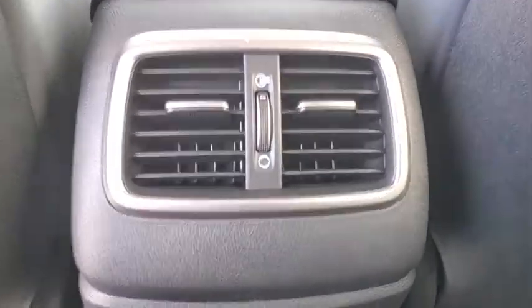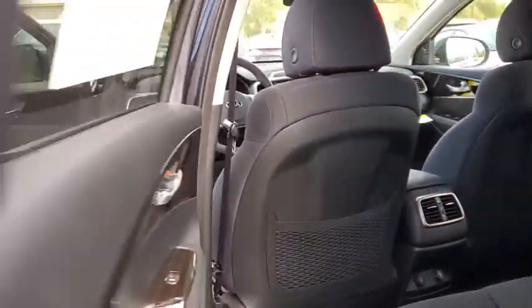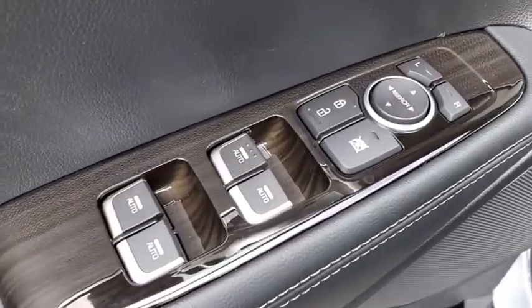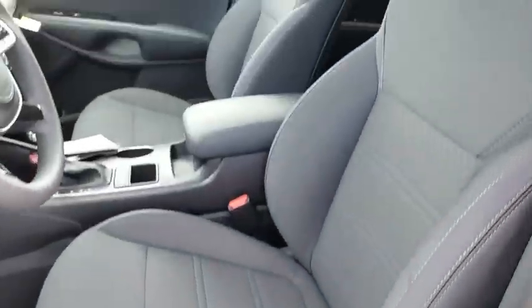Front wheel drive, AM FM stereo radio, MP3 player, power door locks, bucket seats, power windows. A vehicle like this doesn't come along every day. Come in and get it before someone else does.